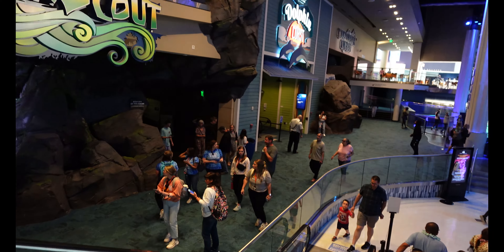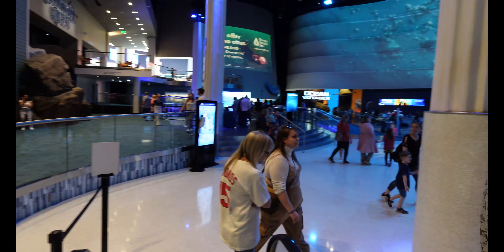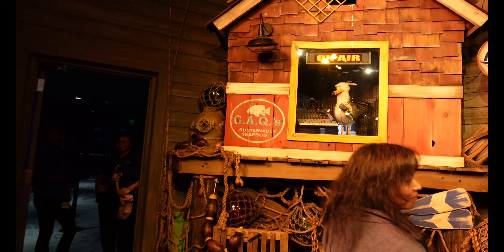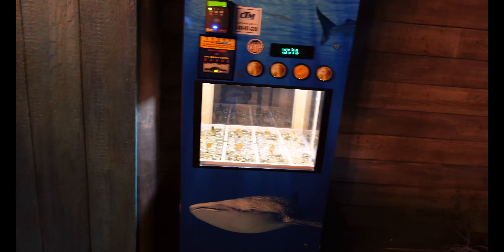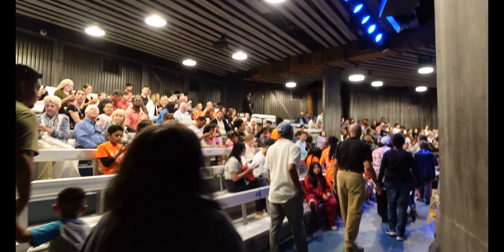I'm going to go see if I can get into the sea lion show. It said that the reservations were all gone, but we'll see if I can get in since I'm by myself. So right now we are looking at some California sea lions as well as a harbor seal right there. Seats are open so we are going to the sea lion show right now. I have never seen any area like this going into a show at an aquarium — this is so cool. It's kind of like a waiting queue similar to what you'd find at Disney World. It's so awesome.